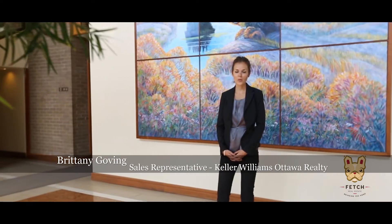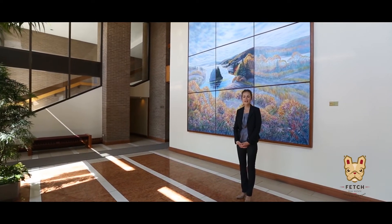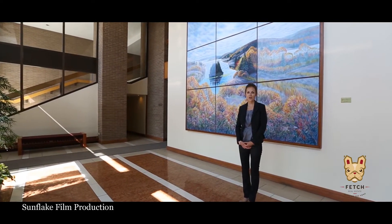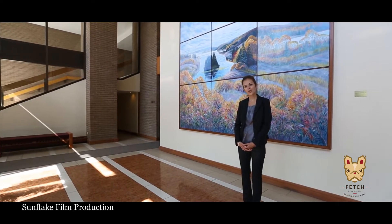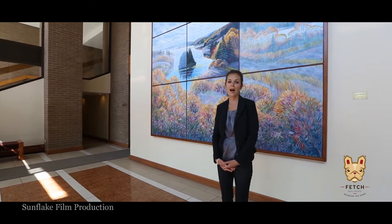Hi, I'm Brittany Goving with RUMAX Core Realty and I would like to introduce you to 515 Saint Lamar Boulevard, unit number 644. Any condo in the Highlands sits front and centre for transit, shopping and Ottawa living. It's the unit itself that shines the brightest — an exceptional display of contemporary and upscale finishes. So follow me and let's take a look.